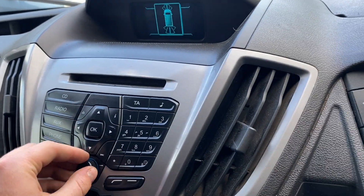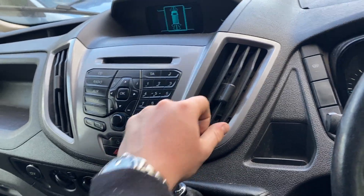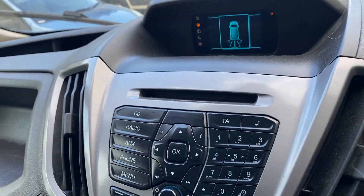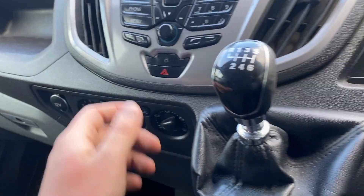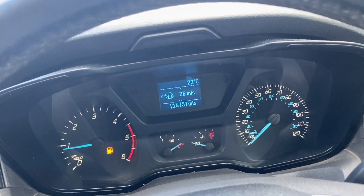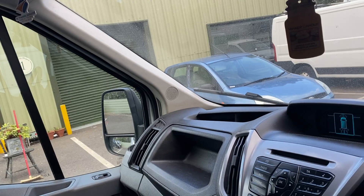Radio works fine. Indicators will work okay — we've checked all of the bulbs. Hazard lights are fine. Windows up and down. Mirrors move as they should, both sides.